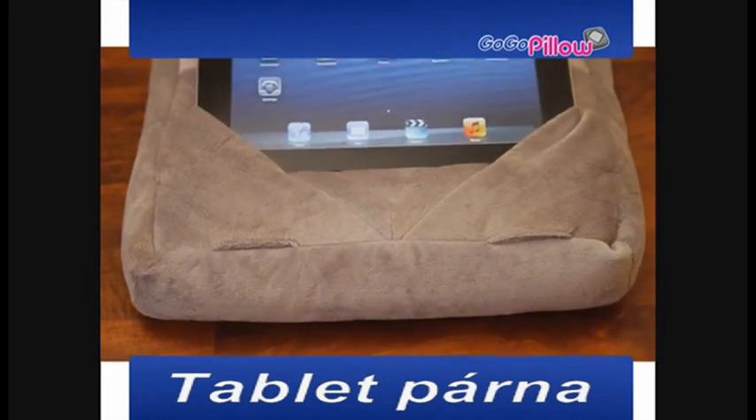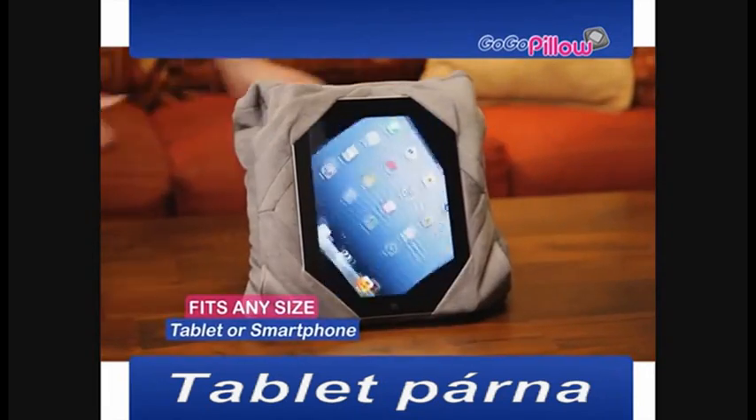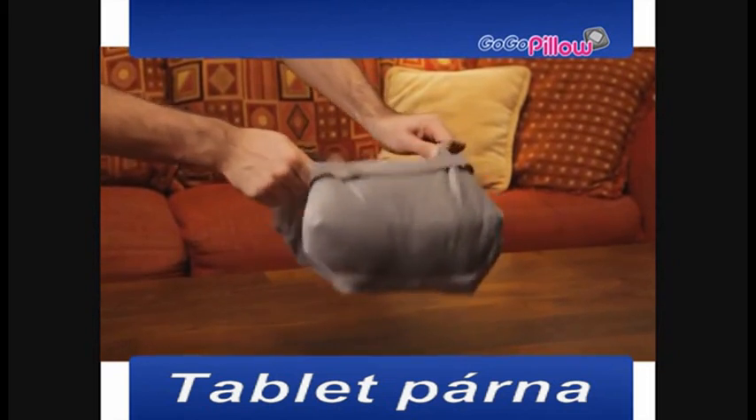The beauty is in our sleek and comfortable patented multi-slot design that houses the corners of any tablet and lets you choose the perfect viewing angle, while the pillow holds your tablet on lockdown.